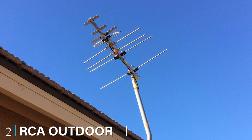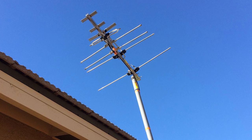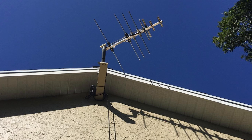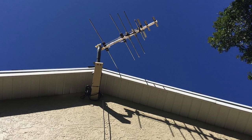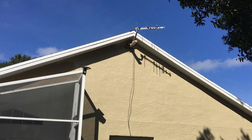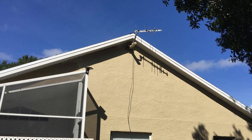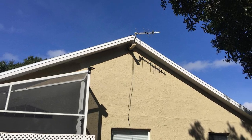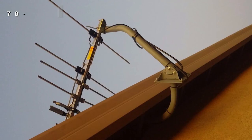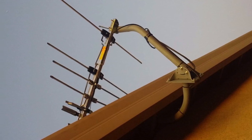Moving on to number two, we have the RCA Outdoor Yagi Satellite HD Antenna. Sporting a durable structure, it's designed to efficiently pick up free over-the-air TV channels. It supports multiple broadcast streams without burning a hole in your pocket. The RCA Outdoor Yagi Satellite HD Antenna has a sturdy design thanks to the right mix of aluminum and steel parts, providing optimum resistance against extreme weather conditions. It can also double up as an attic antenna to fit in cramped spaces without compromising seamless reception.